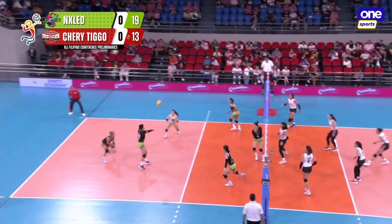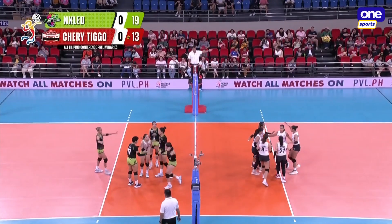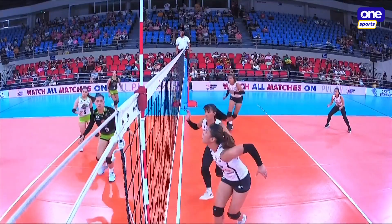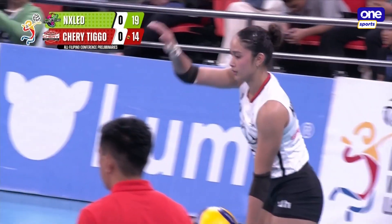A chance here for Cherry. Good pick up there — that was a little low. That was a broken play with Camille Cal taking the first ball. Dea Laura has developed that blocking. Five-point deficit still for Cherry Tigo.